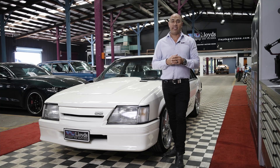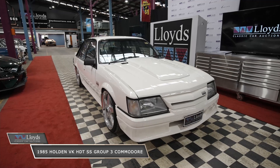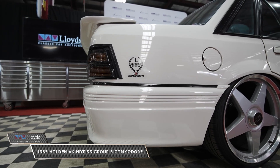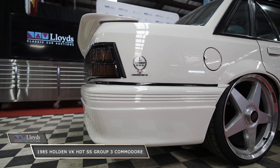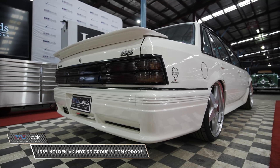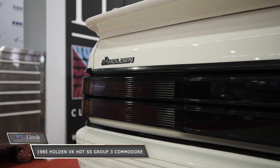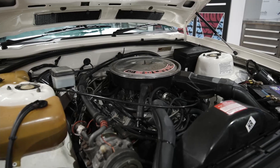G'day guys, it's Gab from Lloyd's Classic Car Auctions and today I'm presenting this beautiful Holden VK HDT SS Group 3 Commodore. This Holden VK is build number 1854 of 4000 and is very well presented. This particular classic has only had two owners from new and is indicating a very low 56,000 kilometres on the clock.